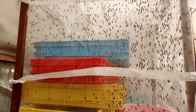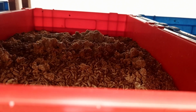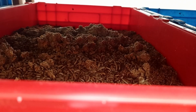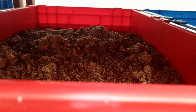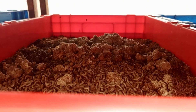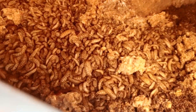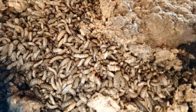First of all, black soldier fly is known for waste management. Black soldier fly larvae are amazing at breaking down organic waste into the simplest form of biomass. They can convert food scraps, kitchen waste, agricultural byproducts, manure, and restaurant and hotel waste into simplified biomass. This process not only reduces landfill waste but also cuts down greenhouse gas emissions.